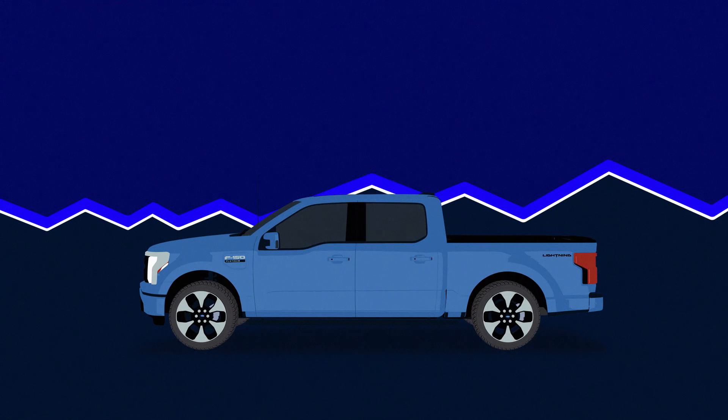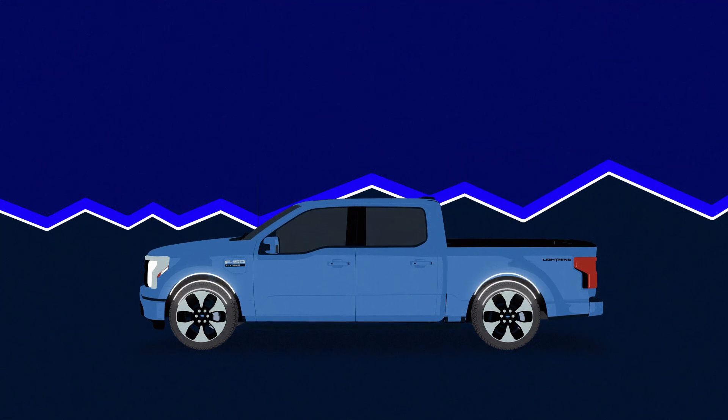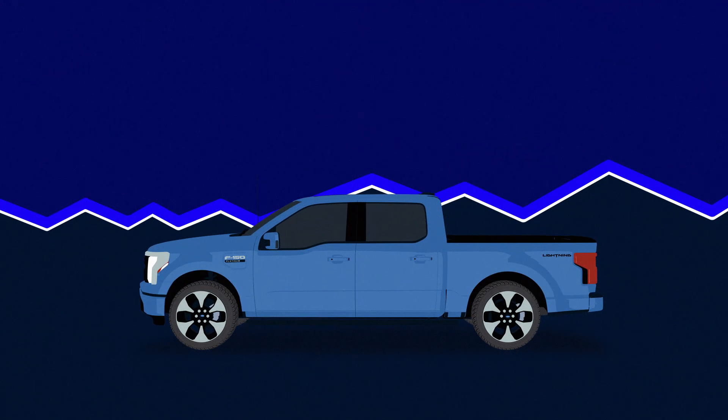Additionally, BEVs are heavier than gas-powered vehicles because of their large battery, placing additional load demands on tires. In general, we recommend tires be replaced after six years, regardless of tread wear.